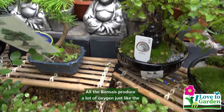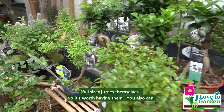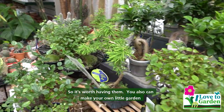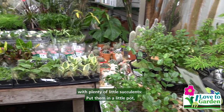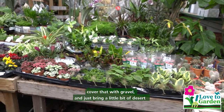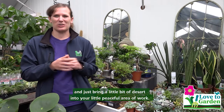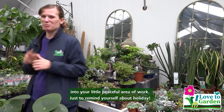Bonsais produce a lot of oxygen, just like the trees themselves, so it's worth having them. You can also make your own little garden with plenty of little succulents, put them in a little pot, cover it with gravel, and just bring a little bit of desert into your peaceful area of work, just to remind yourself about holiday.